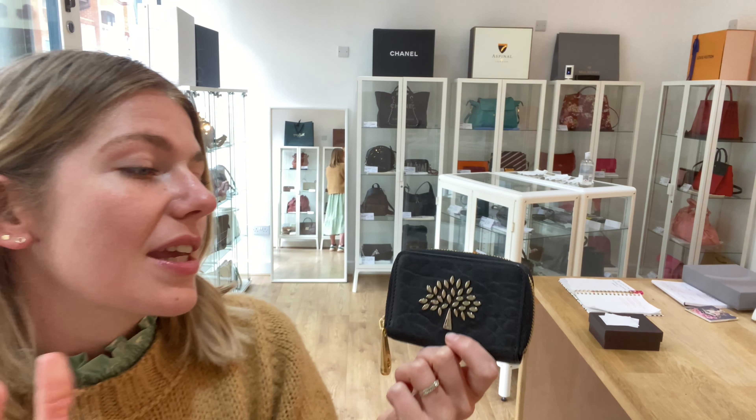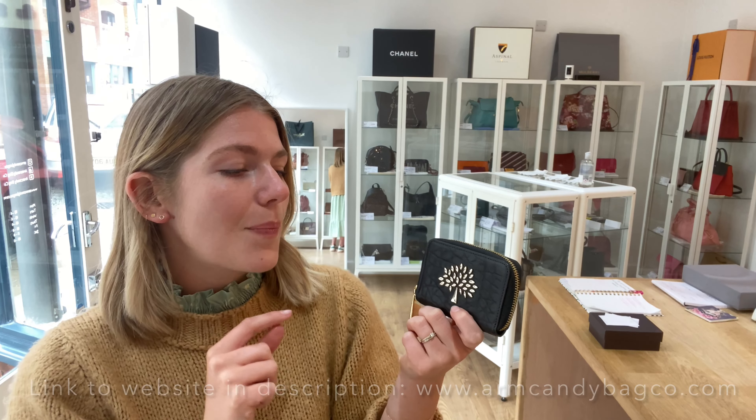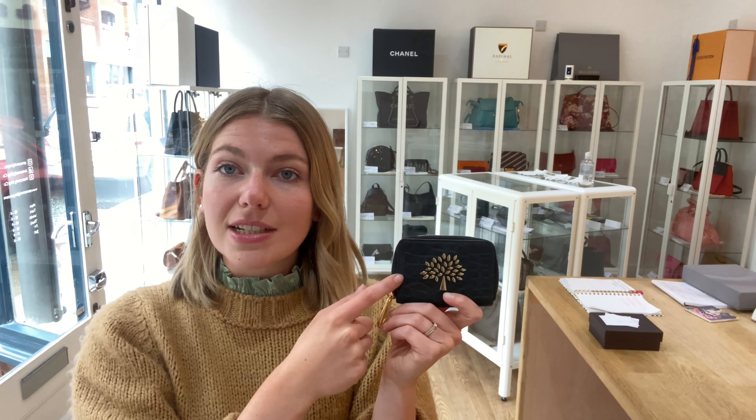Overall the condition is just fabulous — it's such a cute little purse. Somebody has to be quick because I think this is going to go straight away. The link will be in the description below. Make sure to like this video, subscribe to our channel, and hit the bell so you get alerts when we post new videos. When you're on the website, sign up to our newsletter for a welcome discount. We'll see you tomorrow with some more arm candy.